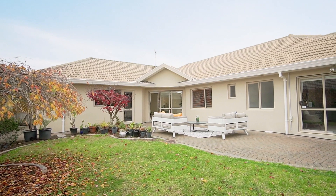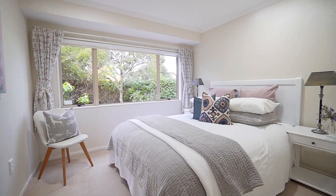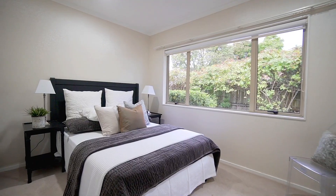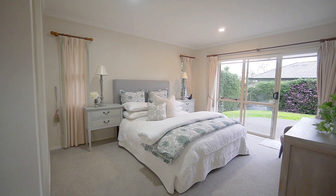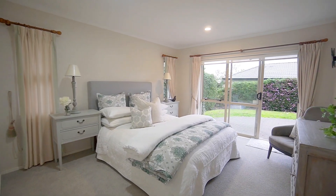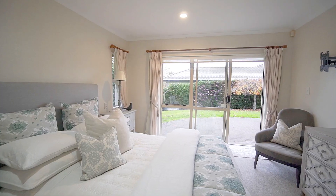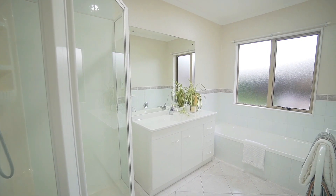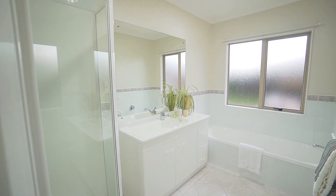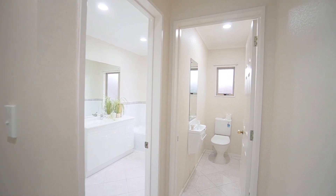The patio is framed by landscaped gardens offering privacy and a marvellous space to maximize your enjoyment of the outdoors on this level freehold, low-maintenance section. All bedrooms are doubles and each offer abundant wardrobing, with the master boasting the additional benefits of a walk-in wardrobe, an en-suite bathroom, and ranch slider access to the outdoors.